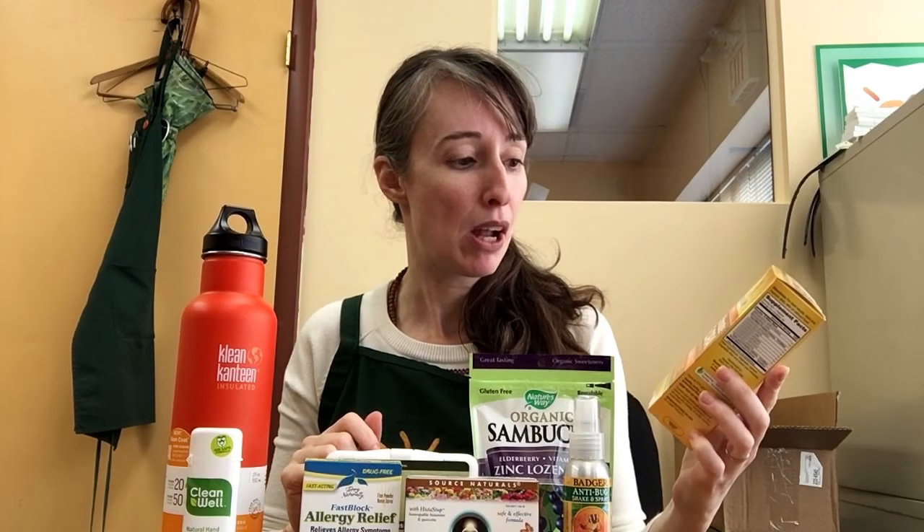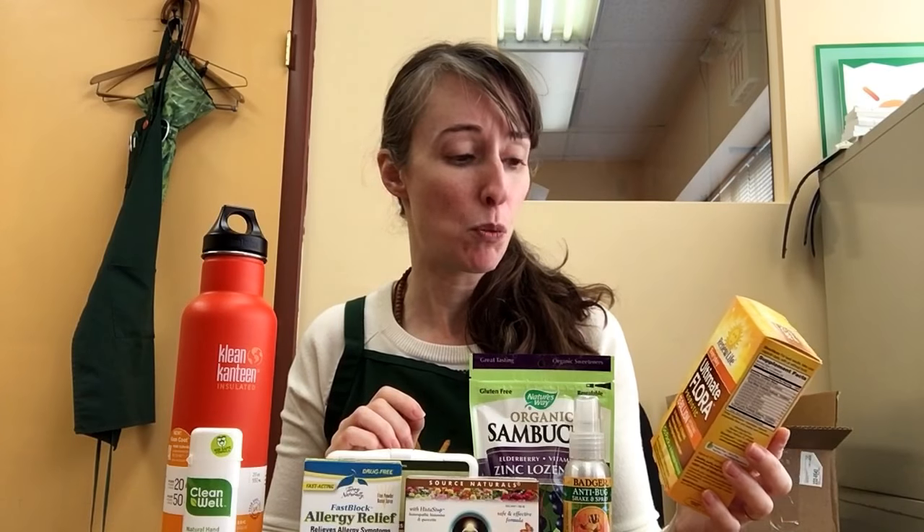Renew Life has probiotics that come in blister packs, which are huge for travel. I always bring probiotics with me. These are convenient because they're shelf stable, so you don't have to worry about temperature. There are two strips in there, so you can pack one for yourself and one for someone else if you're packing for another person.